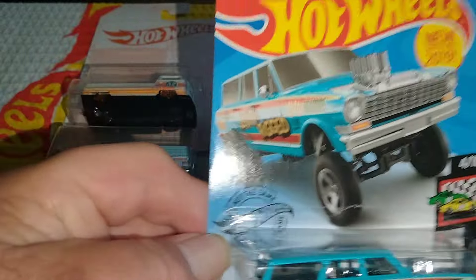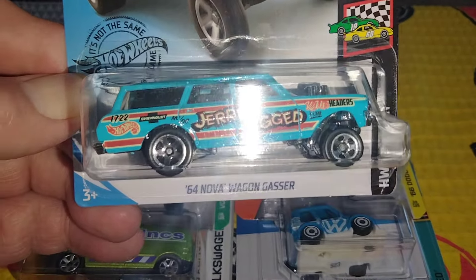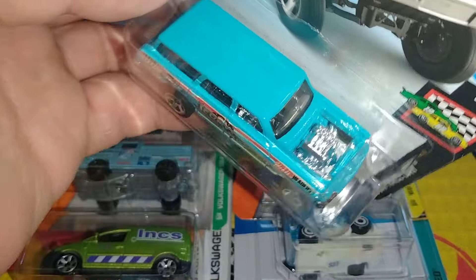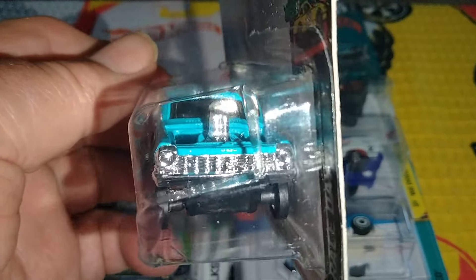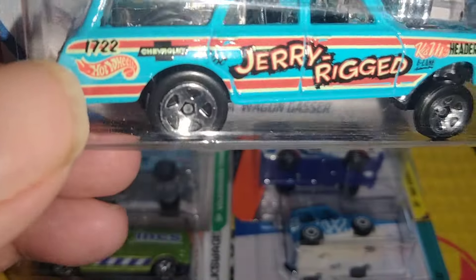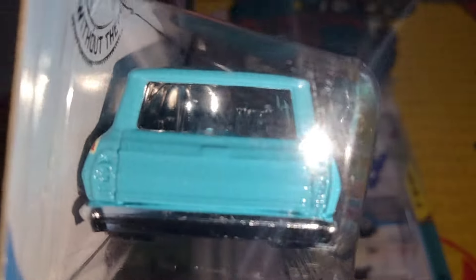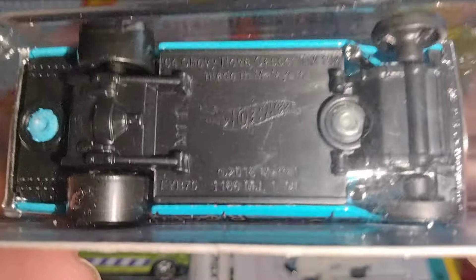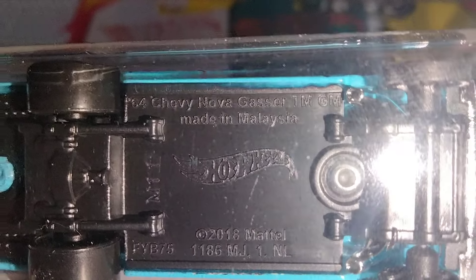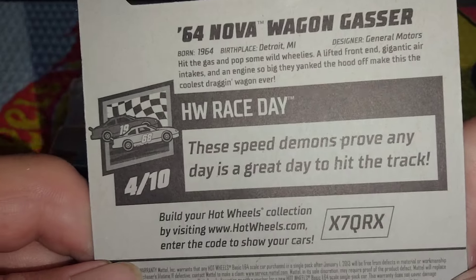Next we have another gasser — jerry-rigged, blue, kind of front end's jacked up with small tires in the front and bigger tires in the back. There's your engine. Chrome looking front end with headlights, and I think there's two seats in there. There's the rear end. 2018 copyright — Chevy Nova Gasser. That's a nice 64, 4 out of 10.